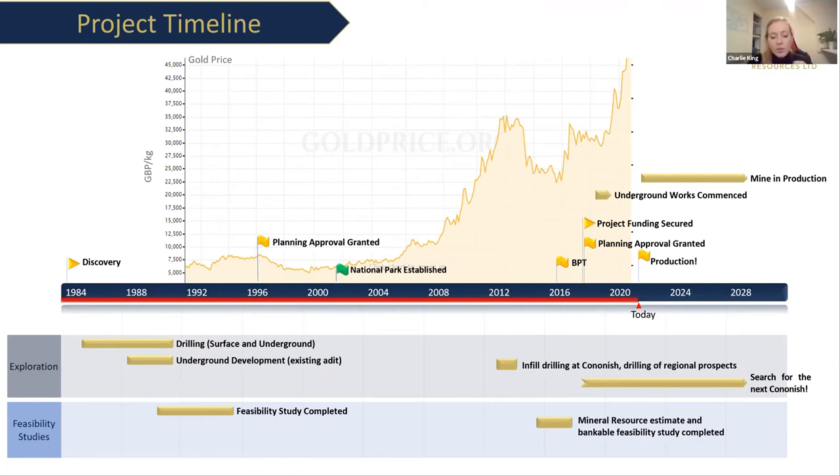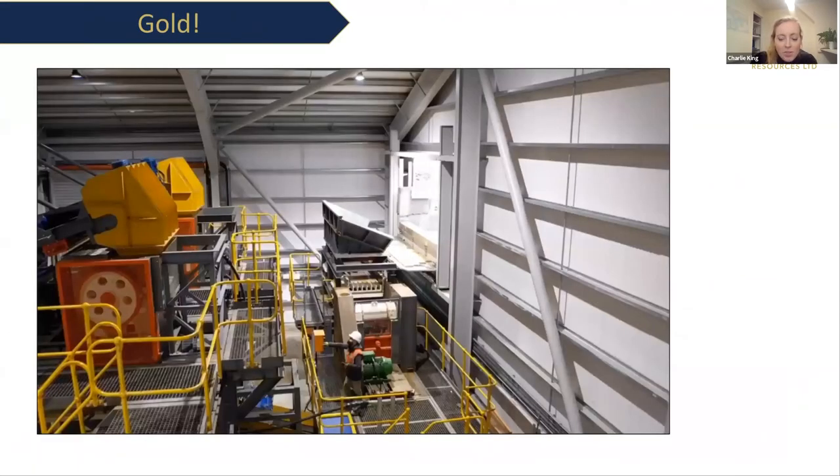In 2018 when I joined the company, shortly after joining, it secured all of the funding that it required and it was full steam ahead to build the processing plant and develop the existing adit so that it was ready for mining. Alongside that, the price of gold has really shot up, so it's not a bad time to be bringing a mine into production. At the end of November last year we officially poured gold.